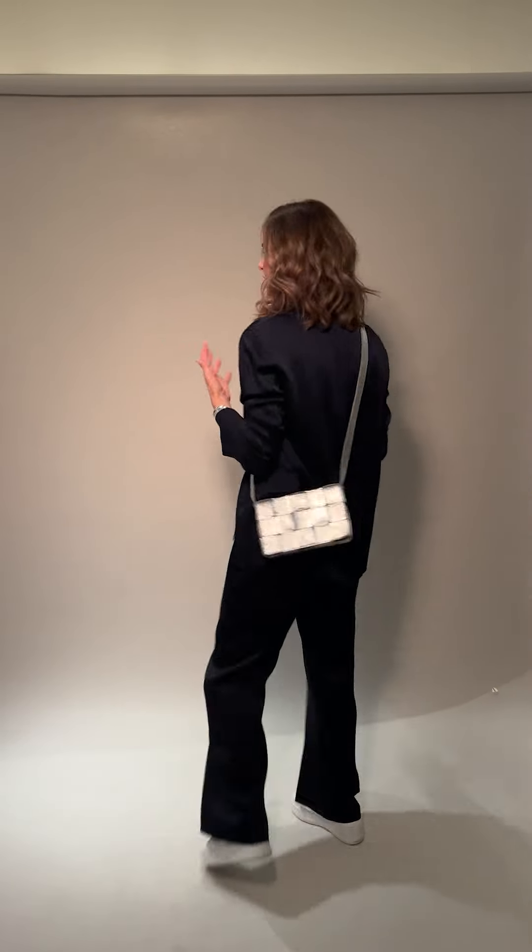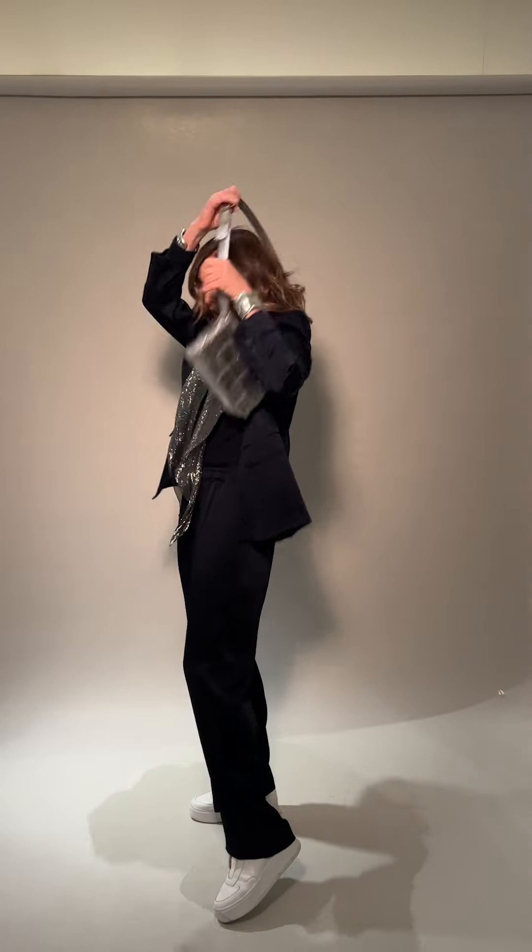A little trick I do — because it's a flat bag — is when I'm travelling and I have it behind me, I wear it back to front, because it's harder for people to undo your bag. Airport trick!